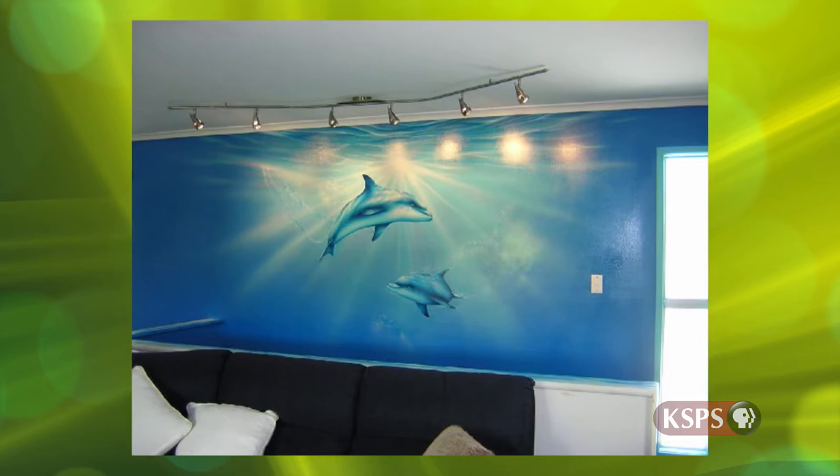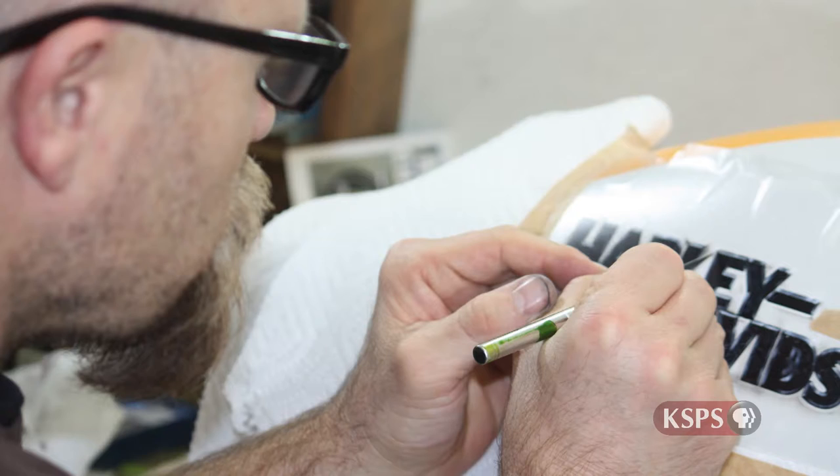I started off doing the occasional bedroom walls — kids' bedrooms, dolphins and whales and that kind of thing — and I did get into some work doing stuff in pubs and clubs. I'm from Sunshine Coast, Queensland, in Australia. I lived there pretty much all my life up until about 5 or 6 years ago. I moved over here, decided I wanted to try it over here, do a bit of travel, and keep going with the airbrushing.